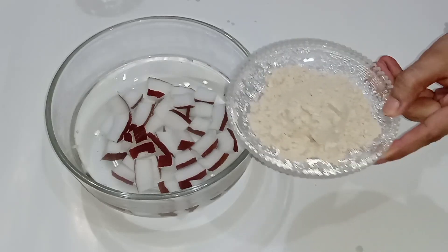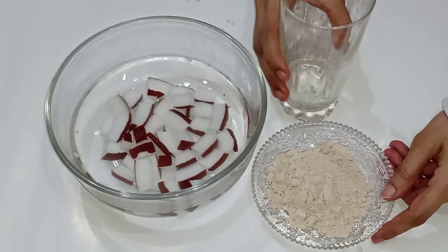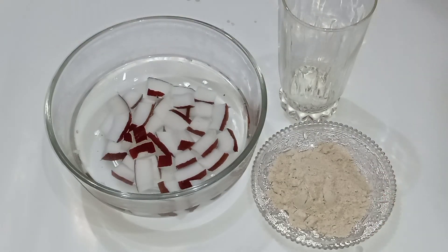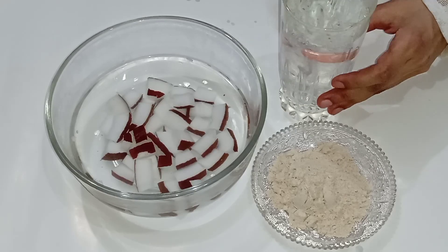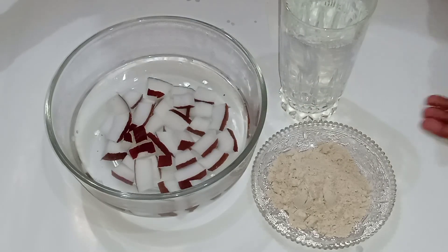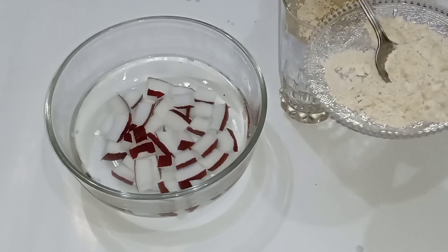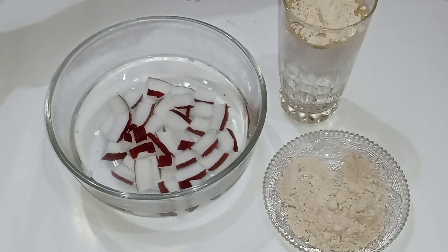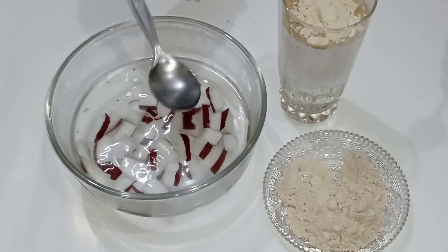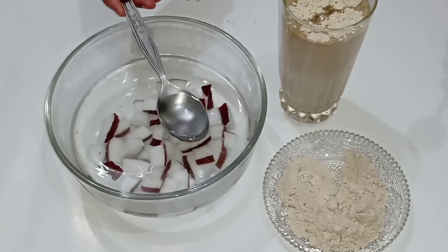The next hydrating drink is sattu, which is very famous in the east. It is made of oats flour and ground flour as a fine powder. Take one glass of chilled water and add two teaspoons of sattu — it is a very hydrating drink for summer and will make you feel very fresh. Dissolve the powder properly, then add two to four tablespoons of coconut alkaline water.